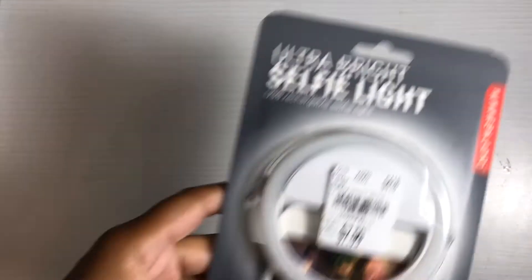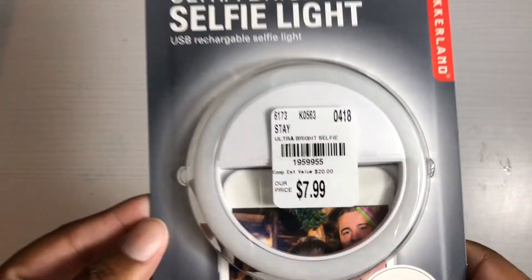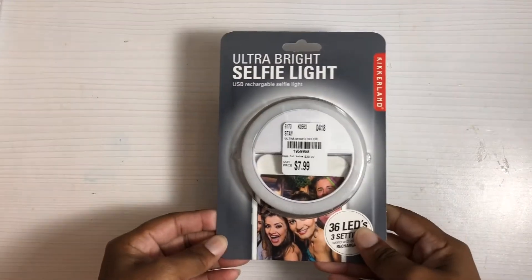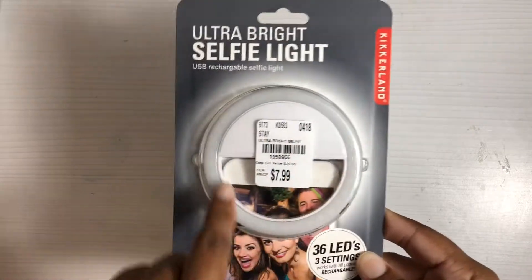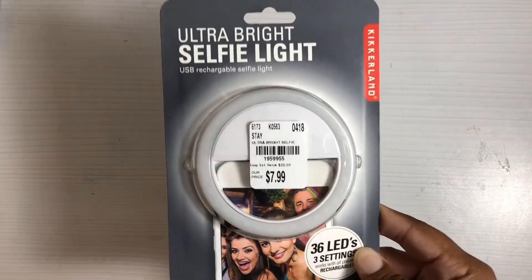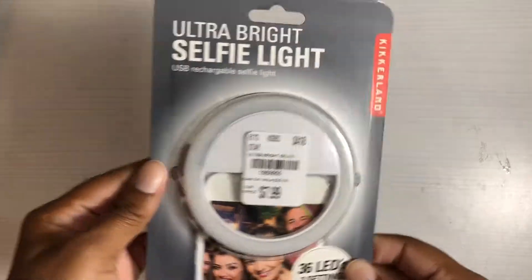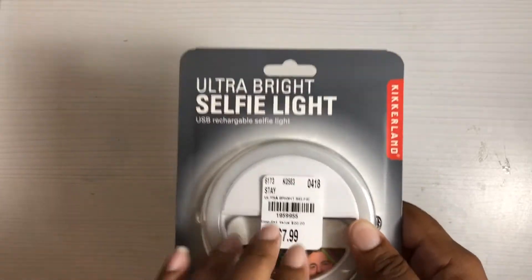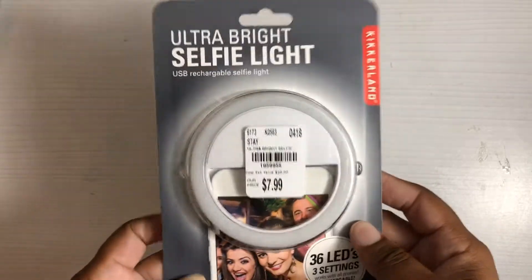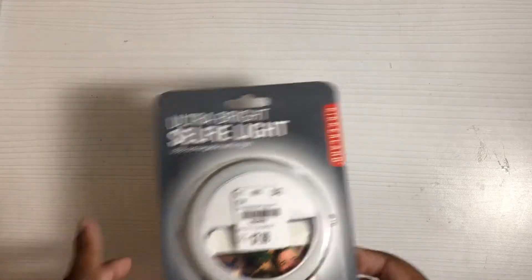So let's go ahead and get started. First I found this selfie light, which was $7.99 — there's a SKU number if anybody's looking for it. I actually don't want to use it for selfies because I'm not a real big selfie person, but I want to use it as lighting when I'm trying to do videos, so I'm gonna see how that works out. I've seen this somewhere online and wanted to try it, so when I saw it at Tuesday Morning I went ahead and picked it up.